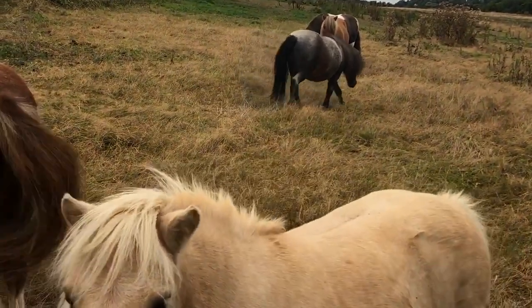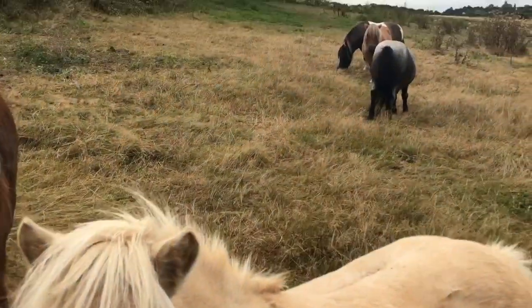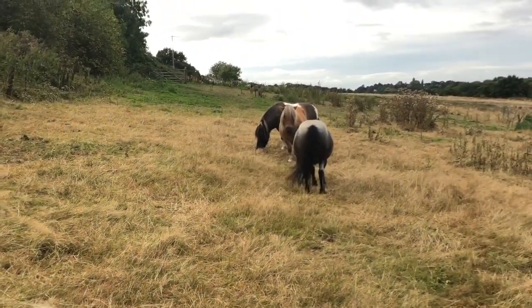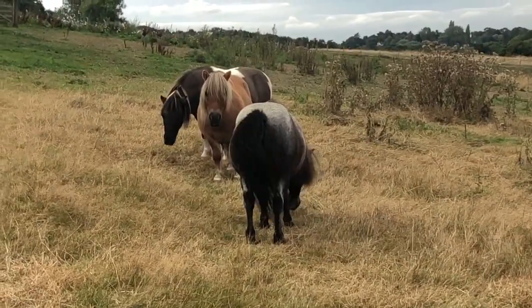So our ponies live outside year round, day and night, and they're very happy and healthy living on the wonderful wild organic fields at Shetland Pony Club.